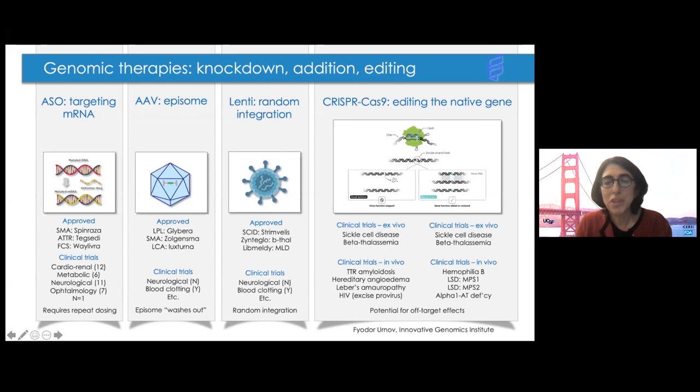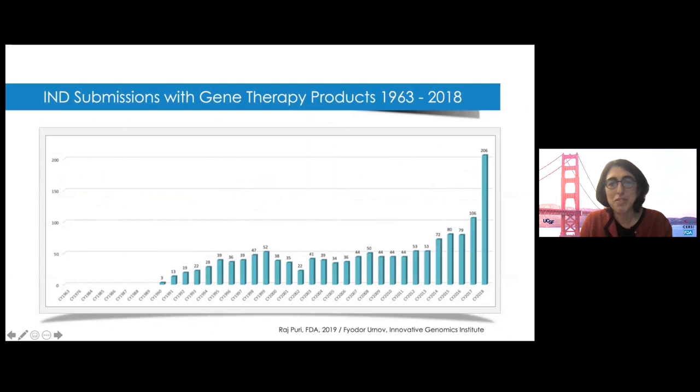These are some of the approved therapies in each class, as well as numerous products in clinical trials. Some of these FDA-approved therapies could be relevant for prenatal therapy, and there are so many more in the pipeline or could be developed for conditions relevant for prenatal therapy. Another slide from Fyodor illustrates the explosion of therapies in the pipeline, at least some of which are in diseases severe or early-onset enough to be relevant for fetal therapy.